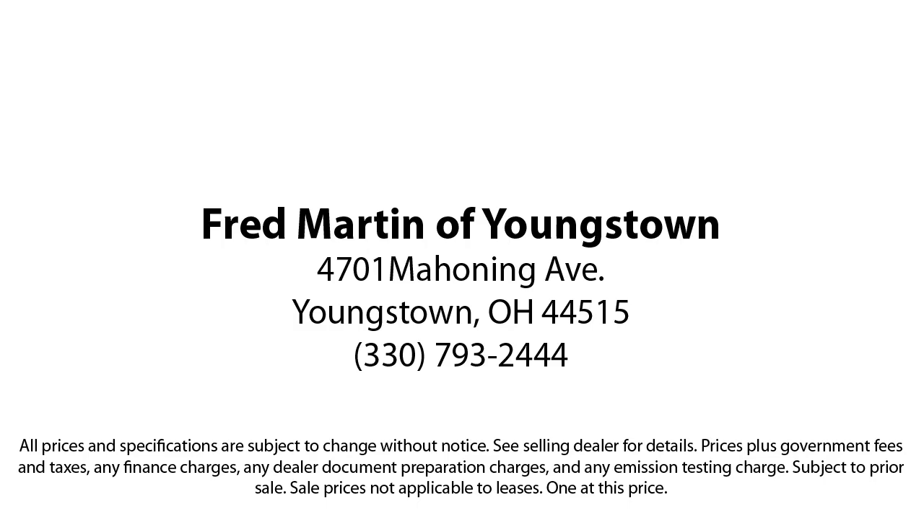This has led us to multiple Ford President's Awards and Mercedes-Benz Best of the Best Awards. With our 4.4 Google and 4.5 Facebook ratings, come see why customers always return to the family experience we provide. Fred Martin of Youngstown.